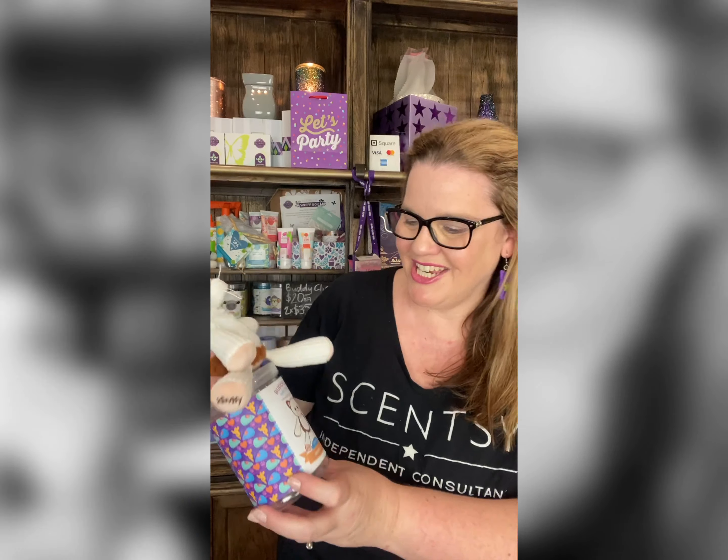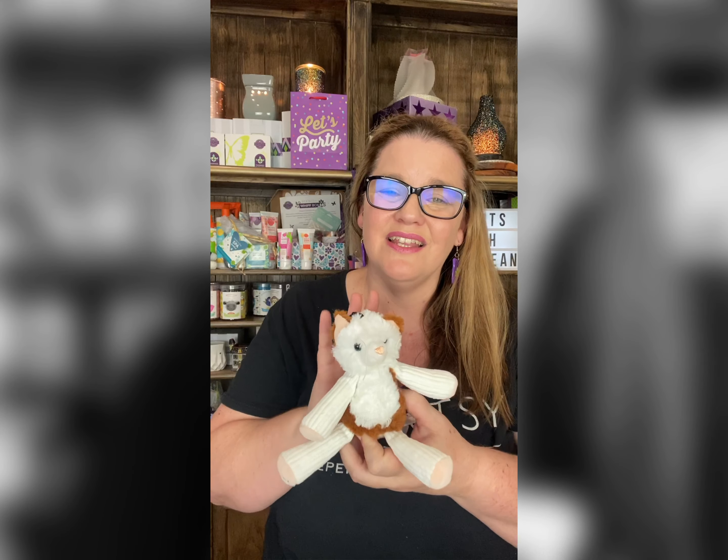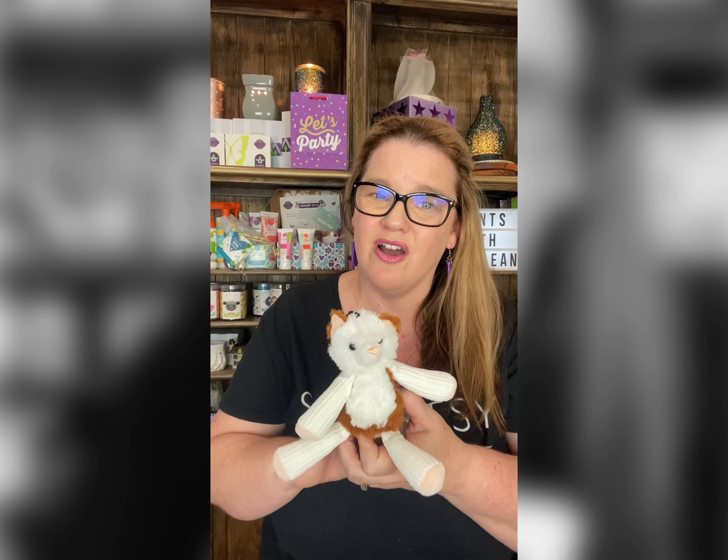What a cute little pussycat — he comes pre-fragranced in our Sunkissed Citrus fragrance and I absolutely love the smell of this one. I like Sunkissed Citrus as a fragrance, and sitting on the buddies the fragrance is really really nice.